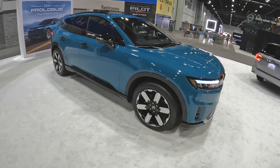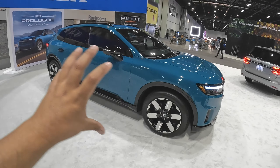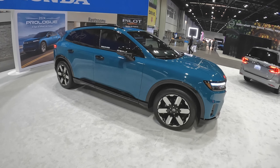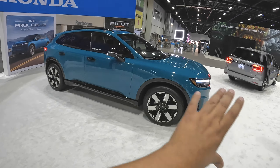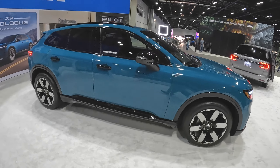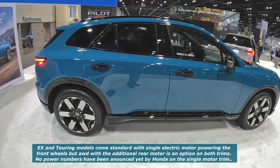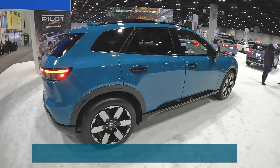It looks sleek — more modern. I wouldn't say it's close to the Honda Pilot. It's more sporty. I won't call it Porsche-like, but it's got a really slick design to it. It has big 21-inch wheels. I would estimate probably around 300 miles of range, considering what other EVs offer. This is a very good-looking SUV.